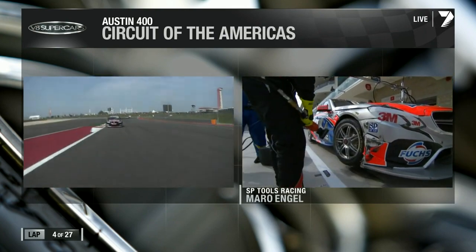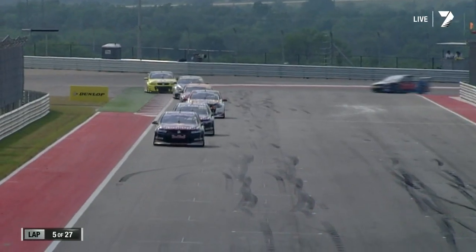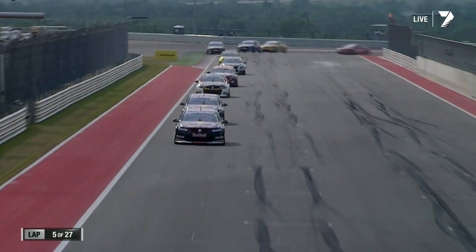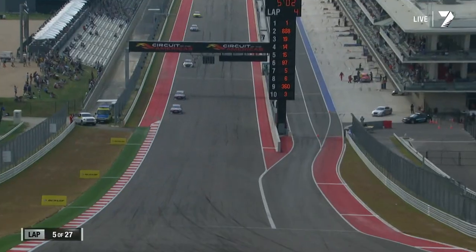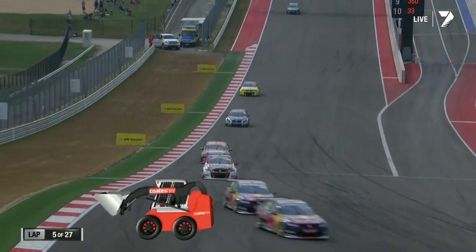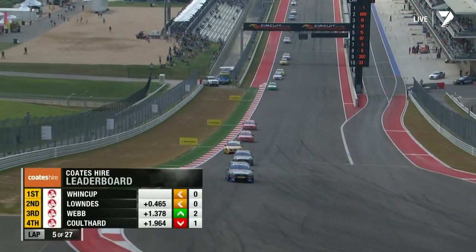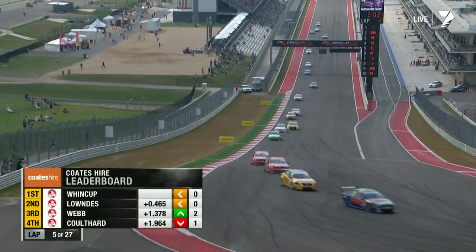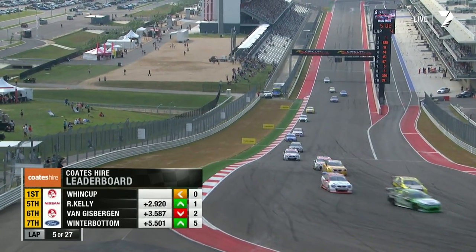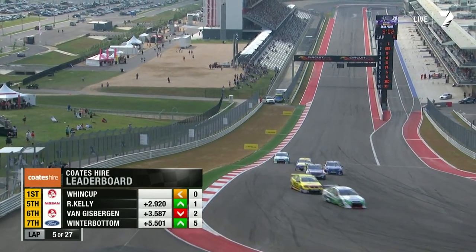Engel's car has got about six inches of toe-in on the front right-hand corner — that'll do it, about 150mm. Shane van Gisbergen posts a 1:34.9, that yellow VIP Pet Foods car number 97 is on the charge. Jamie Winkup is holding off his teammate in the early stages of the second race of the Austin 400. Circuit of the Americas — the Aussie V8s are putting on a real ripper of a show.